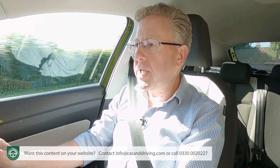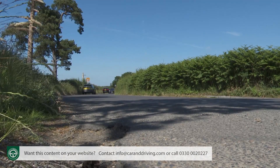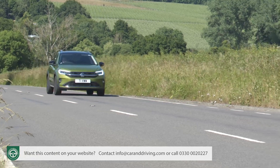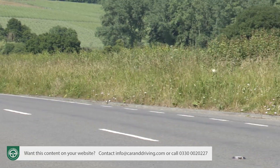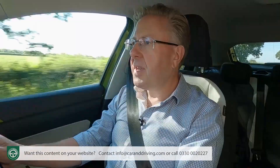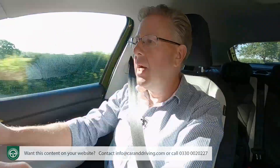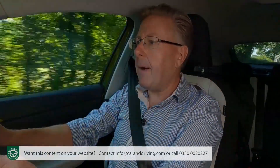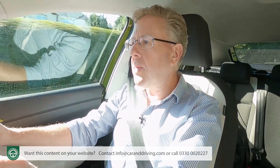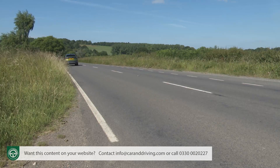The 1.5-litre unit will be the favoured choice for the few folk who'll regularly want to use their Taygos for longer journeys. The 62 mph sprint with this variant occupies 8.3 seconds en route to 132 mph, the kind of top speed that'll soon be a distant memory as we move into an era of EVs largely limited to double-digit velocities.